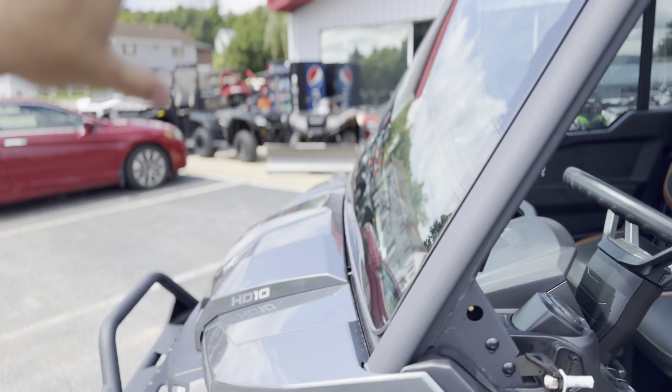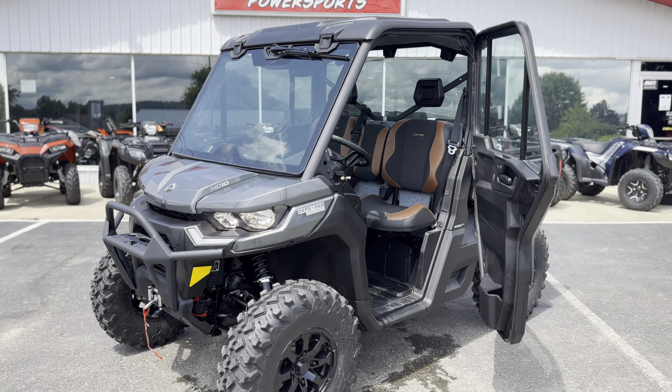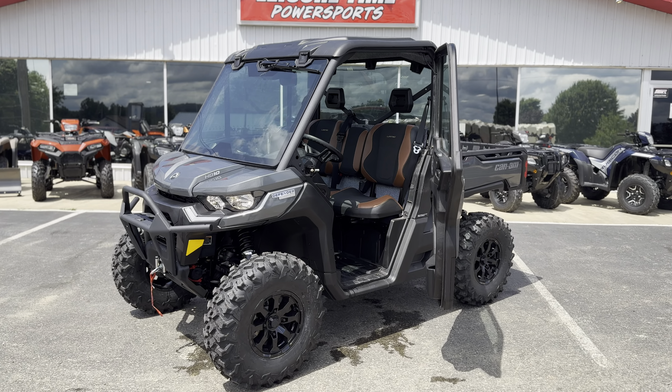The windshield does flip out on these, or you can crack it open a couple of inches. Come check this one out at Leisure Time Powersports — we're located in Corry, Pennsylvania, and we're always happy to take you on a test ride.